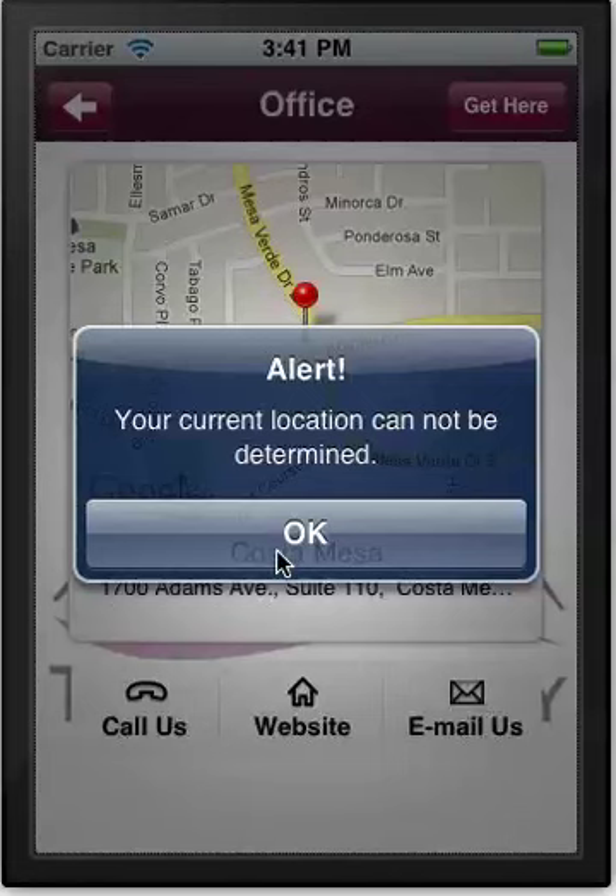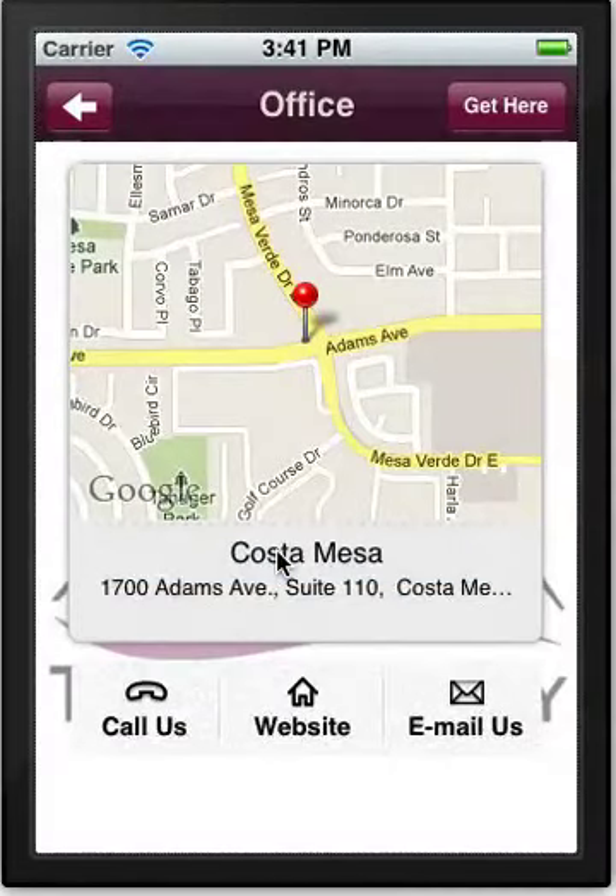The office location shows a map of the immediate area, and again you have a one-button call there. We also have a website link so you can go to their HTML5 mobile website, and you can send an email to them as well. If the app knew where we were, clicking the get-here button in the top right would give us directions.